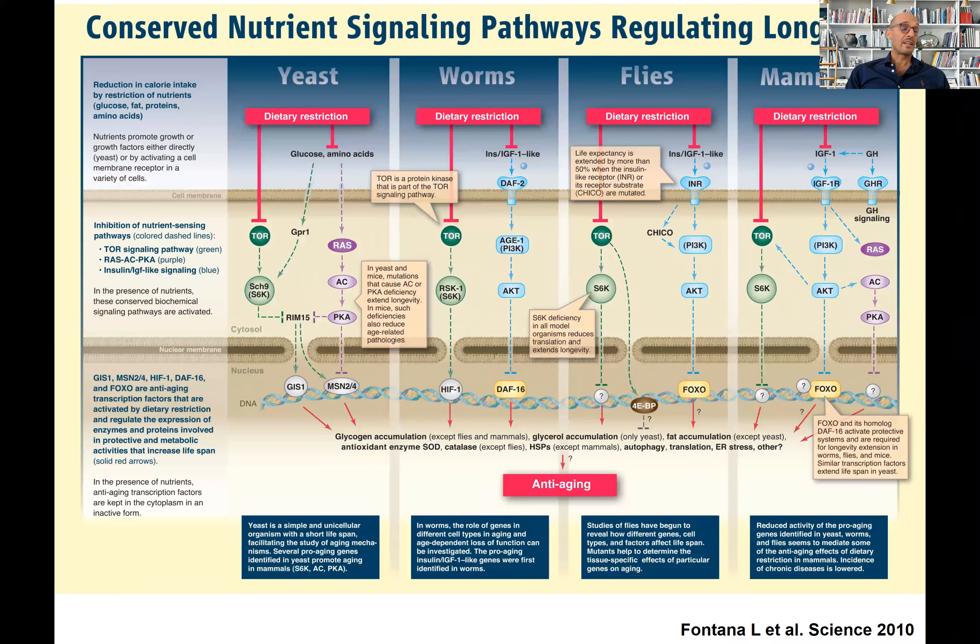Indeed, we know this is true because as a scientific community we performed many experiments in different model organisms — from yeast, worms, and flies to different types of mammals — and we see that whenever we downregulate or inhibit the insulin/IGF-1 pathway through dietary, pharmacological, and genetic interventions, we extend healthspan and lifespan in multiple model organisms, as illustrated in this review article we wrote for Science.